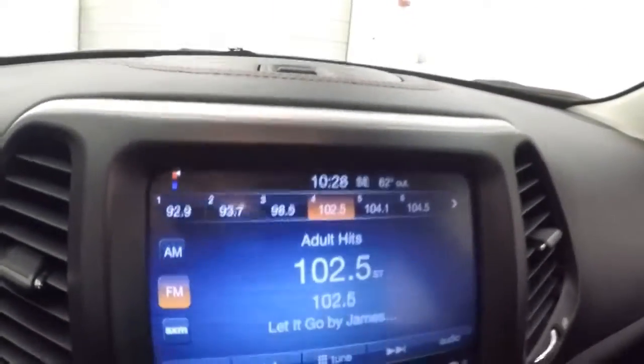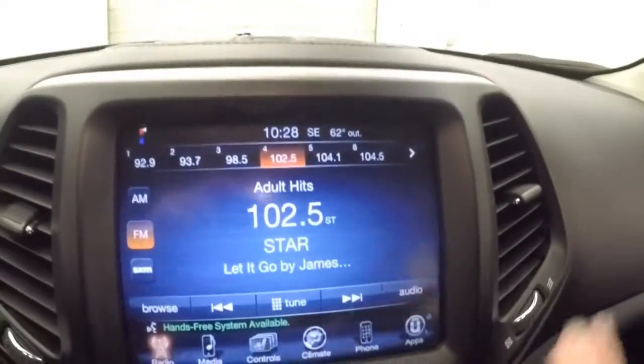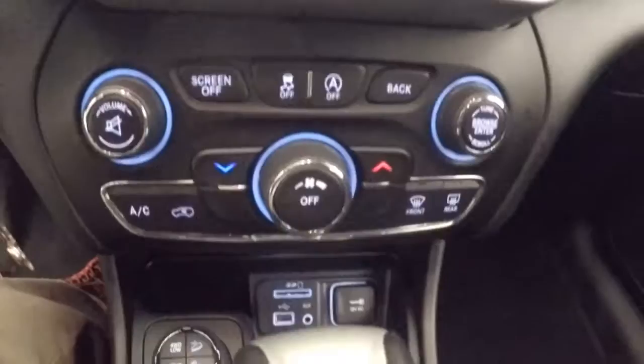Nice digital LCD display, touch screen. Your entire stereo's touch screen except for some buttons down here. Climate control.